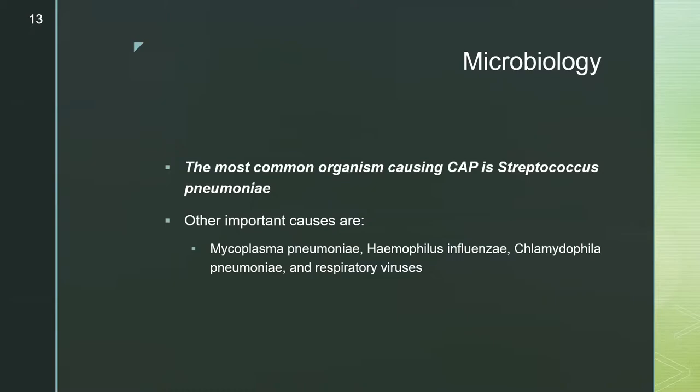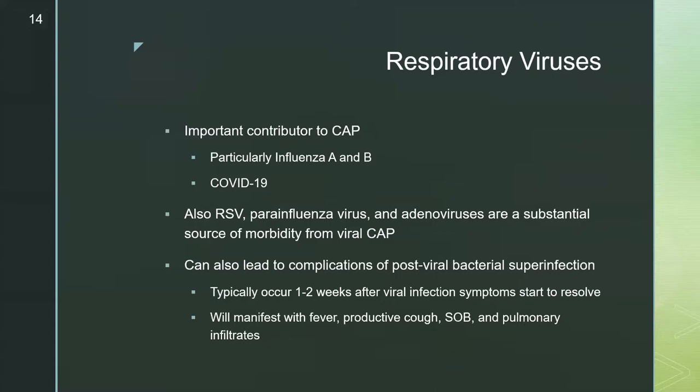The most common organism causing CAP is Streptococcus pneumoniae. Other important causes include Mycoplasma pneumoniae, Haemophilus influenzae, Chlamydia pneumoniae, and other respiratory viruses. Respiratory viruses are an important contributor to CAP, particularly influenza A and B, and now COVID-19. Other viral pathogens including RSV, parainfluenza, and adenoviruses are a substantial source of morbidity. These viral infections can lead to post-viral bacterial superinfection, most commonly with Staph aureus, Strep pneumoniae, and H. influenzae.